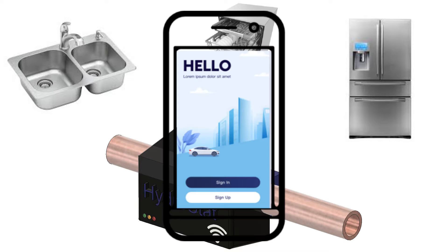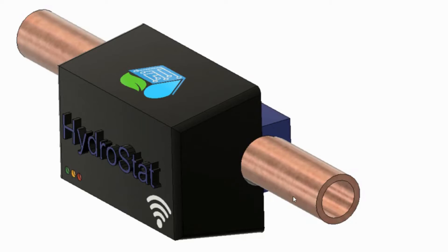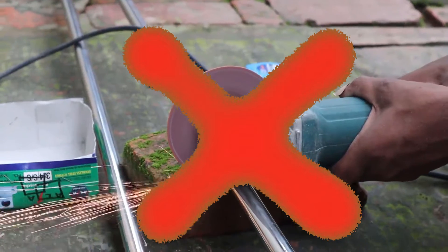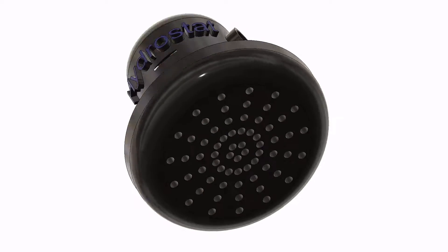And the best part? The water monitoring is non-invasive, meaning you can simply clamp it to any exposed water pipe without having to cut or reseal the pipe. Hydrostat can save you water through its system of intelligent modules, like showerheads that encourage you to take shorter showers by gradually decreasing the temperature of the water.